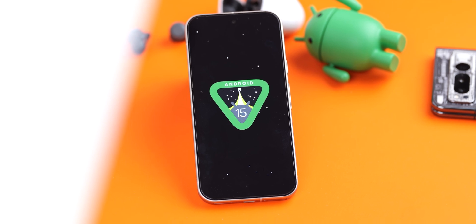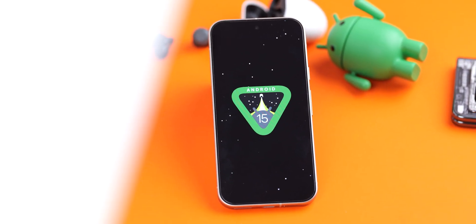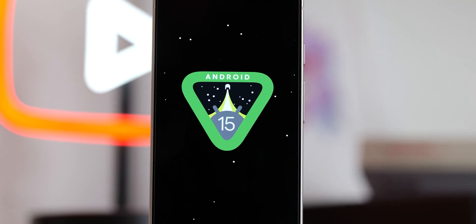Those are a few settings to tweak to get the most security and accessibility out of Android 15 when your device gets the update, either now or in the future. Let us know what you're using most in Android 15 down in the comments — really interested to hear what you have to say.